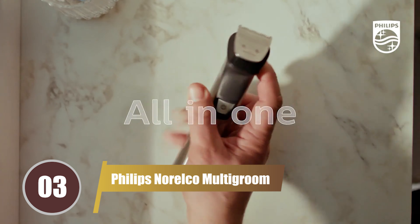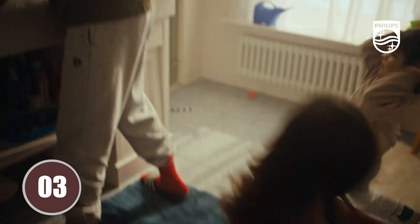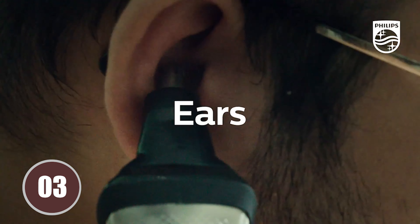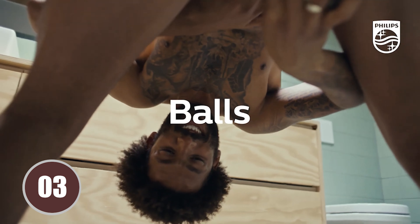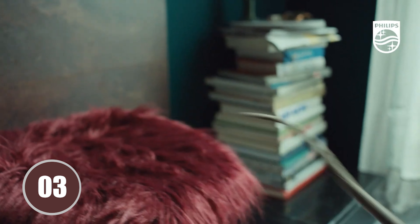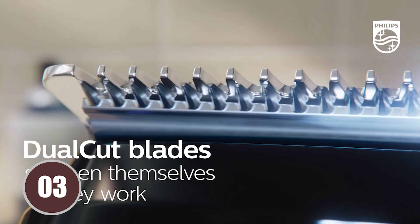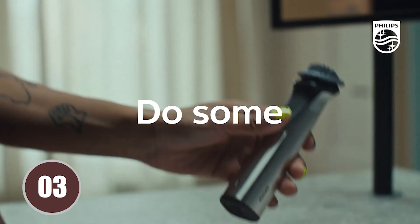Securing the 3rd spot on our list is the Philips Norelco Multi-Groom Series 7000. This trimmer is the ideal choice for those who desire a comprehensive grooming kit that caters to all their needs. It comes equipped with a wide array of attachments designed for various grooming tasks, including beard and mustache trimming, hair cutting, body grooming, and even ear and nose hair removal. Its versatility and comprehensive functionality make it a standout choice, offering a one-stop solution for all your grooming needs.